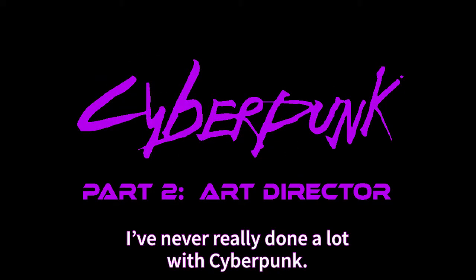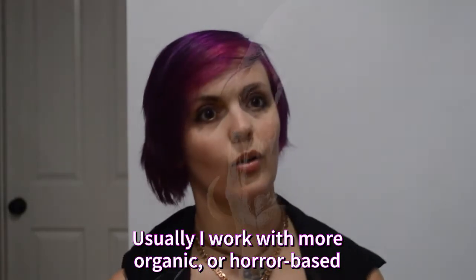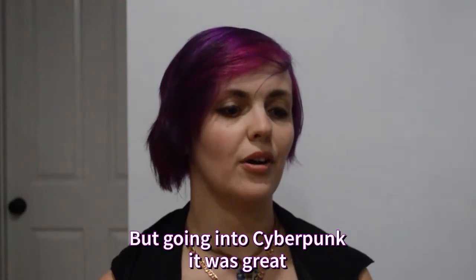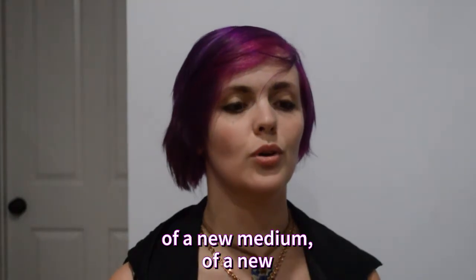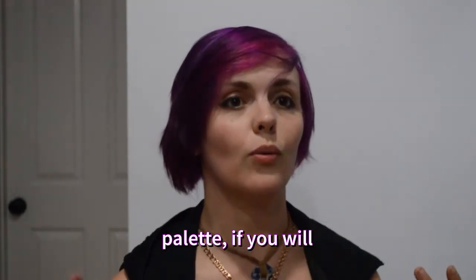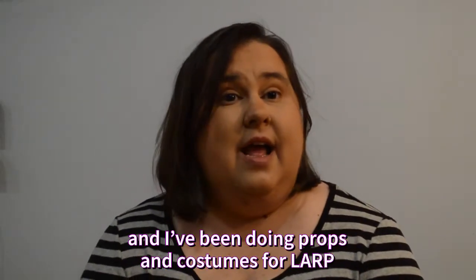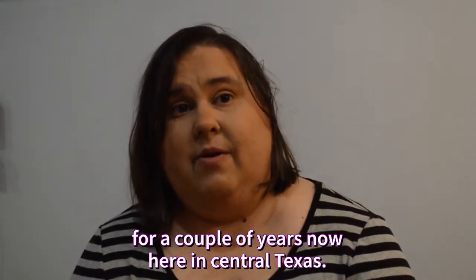I've never really done a lot with Cyberpunk. It is very different from anything I've done. Usually I work with more organic or horror-based mediums and genres. But going into Cyberpunk, it was great because I got to see a whole new world, a new palette, of things to create and appreciate. I've been active in theater since I was a small child, and I've been doing props and costumes for LARP for a couple of years now here in Central Texas.